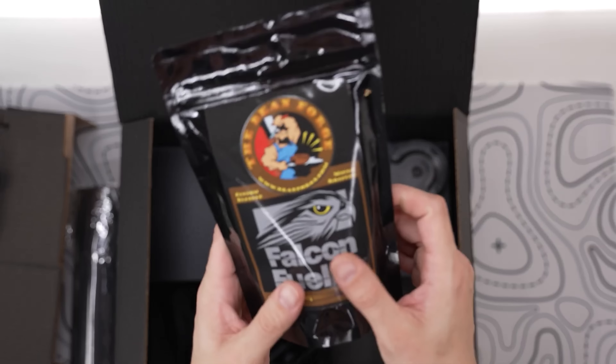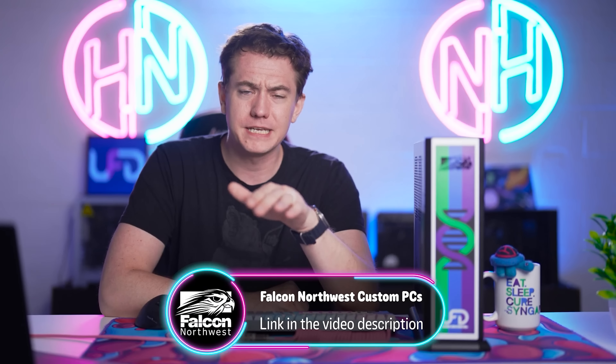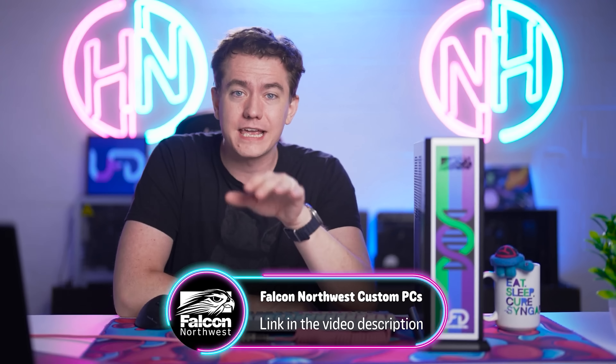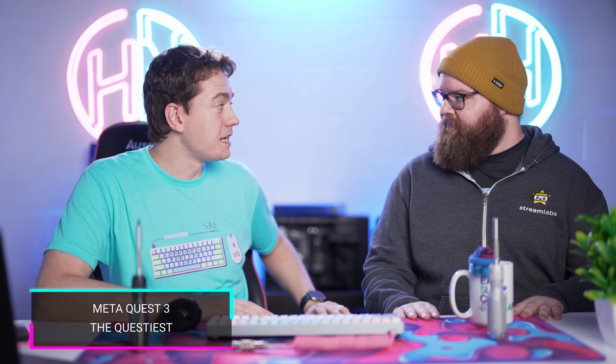Their technical support and warranty are unmatched. All desktops have a three-year warranty with a year of Falcon overnight service — if there's a problem they can't fix over the phone, they cover overnight shipping both ways to get the PC back to them, fix it, and overnight it back to you. They even send you some Falcon Fuel coffee. Check out Falcon Northwest at the link in the video description. As a cherry on top, they've provided this one-of-a-kind UFD PC as an incredible giveaway prize on our upcoming Cannonball for the Cure charity stream, October 4th through 6th.